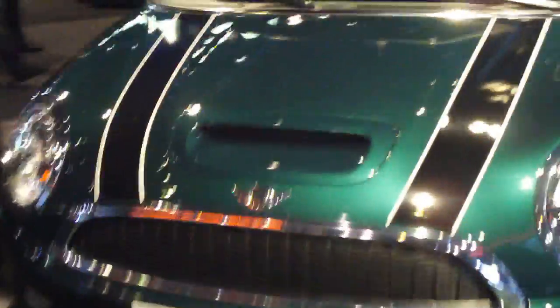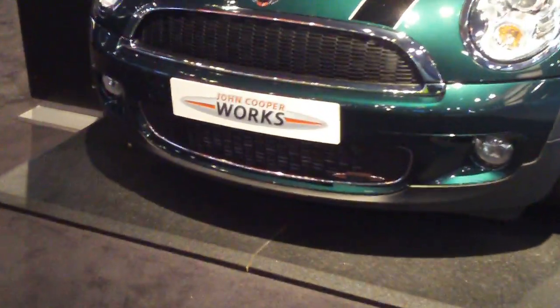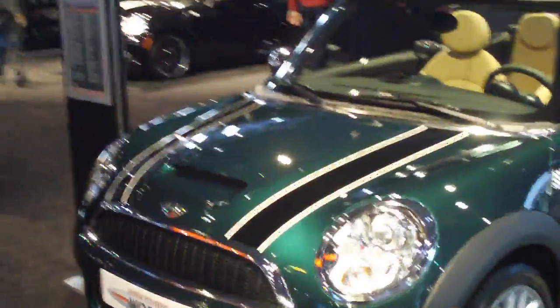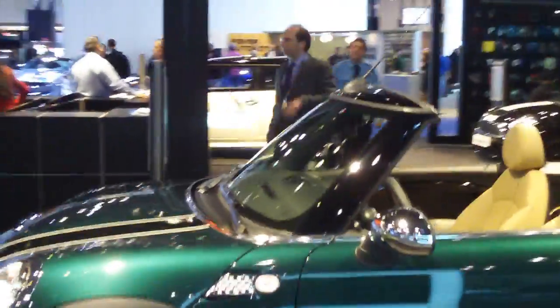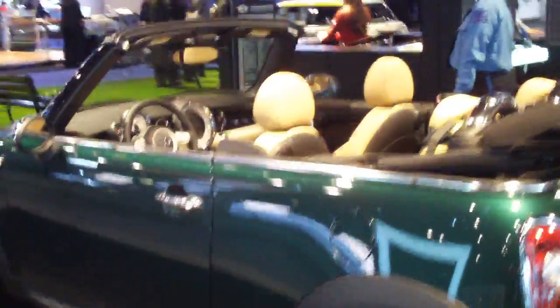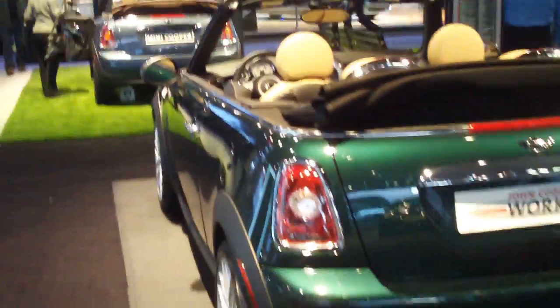This is the Mini John Cooper. It has a similar interior to the other convertible.